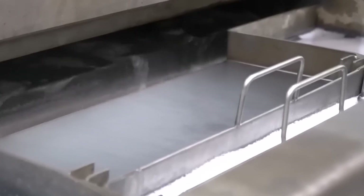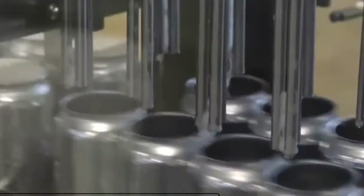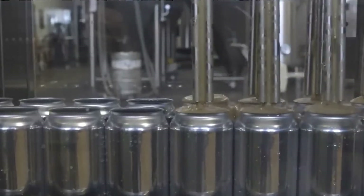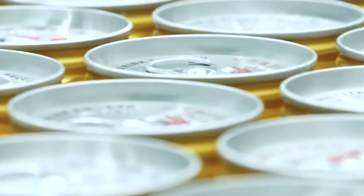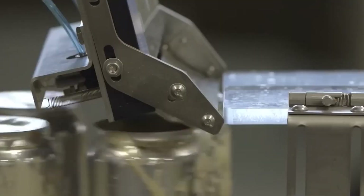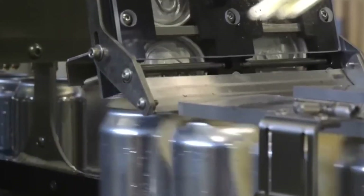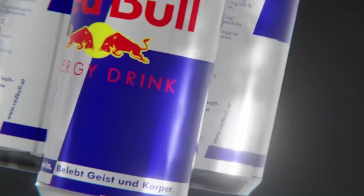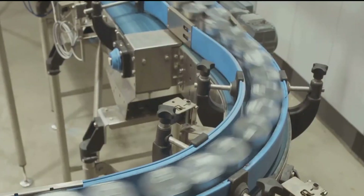Finally, the newly made cans are stacked, bundled, and shipped empty to Red Bull's beverage production plants. With the mixture and cans ready, it's time for filling and sealing. High-speed automated filling machines pump the exact amount of Red Bull into each can with incredible precision, filling thousands of cans per minute. Immediately after filling, the cans move to the sealing station, where an aluminum lid is securely crimped onto the top, making it completely airtight — crucial for maintaining carbonation and preventing contamination. If the seal isn't perfect, the drink could go flat or become compromised before reaching the consumer.